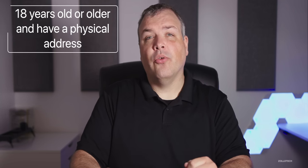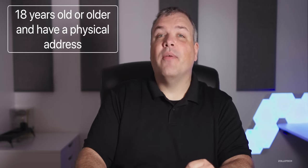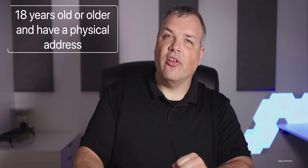You have to be 18 years old or older, and you also have to have a physical address — a PO box will not work. As far as the interest rate is concerned, based on your credit score, it can vary. I've seen as low as about 12% all the way up to 20-something percent. My interest rate is about 18% and I have very good credit, so this is probably my highest interest rate credit card.